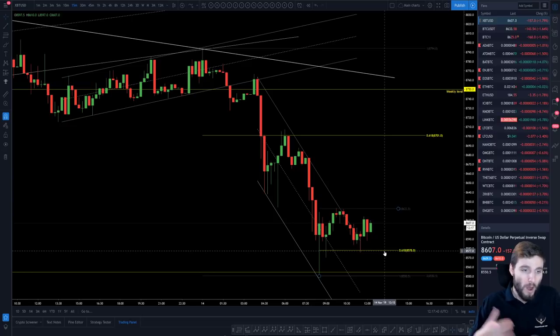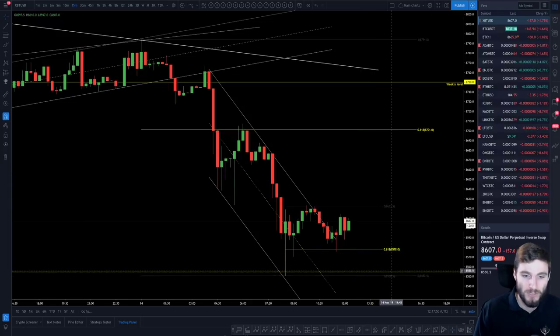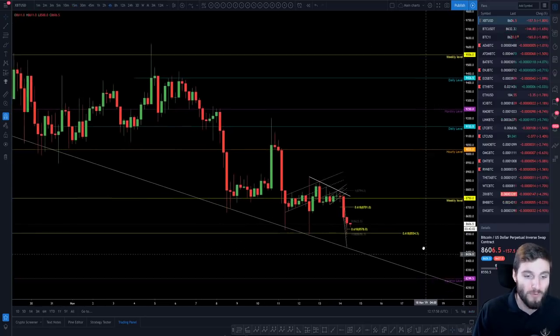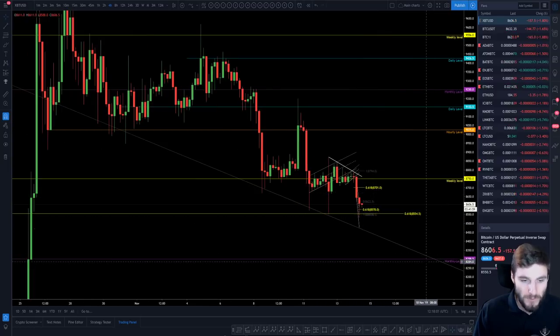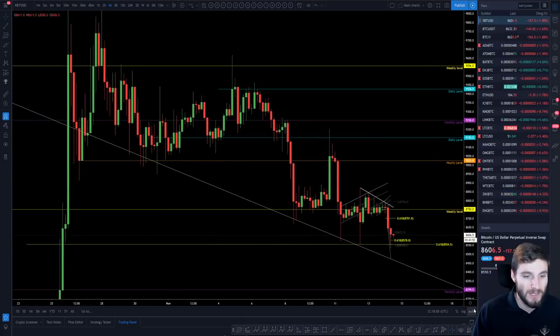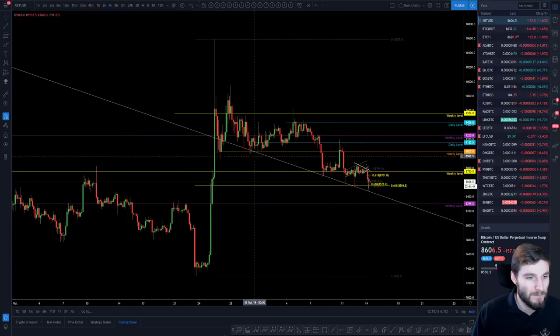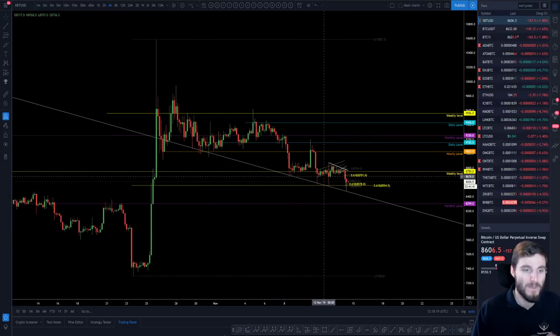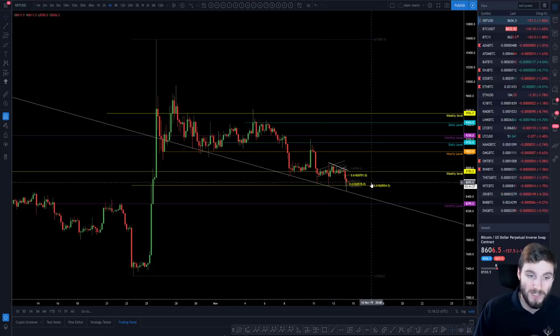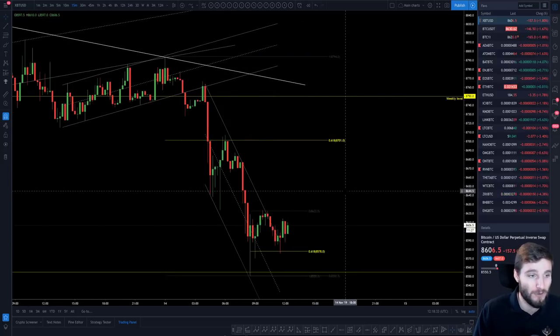In the short term, you're still looking at 8,550 as support — it's still support until it's not. If you start losing it and closing below, that's where you can start looking for 8,300 or lower levels. Currently you are still holding this old trendline which was previously resistance and is now acting as support, but the bounces are getting weaker and weaker.